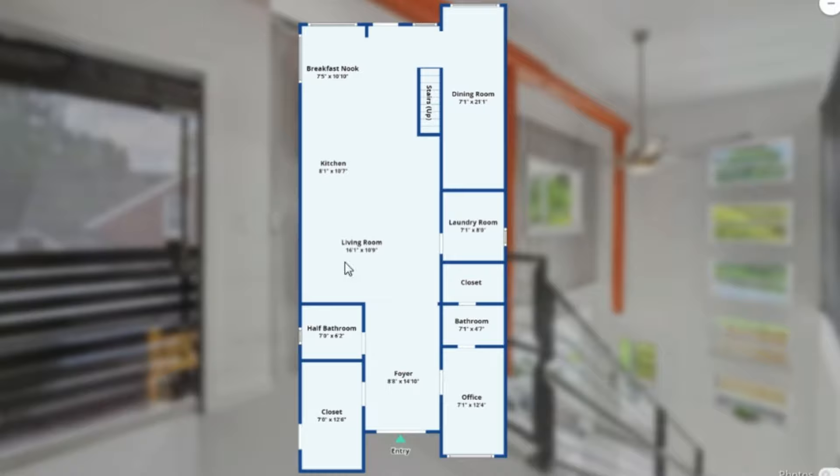This is the ground floor plan showing the main entrance into a foyer. We have an office on the right and a closet on the left. There's a half bathroom next to the closet, and there's also another bathroom and closet. The office can also function as a guest bedroom. In front is an open plan living space with a lounge, a kitchen, a breakfast nook, a big dining room accessed from the rear, and a laundry space in between.